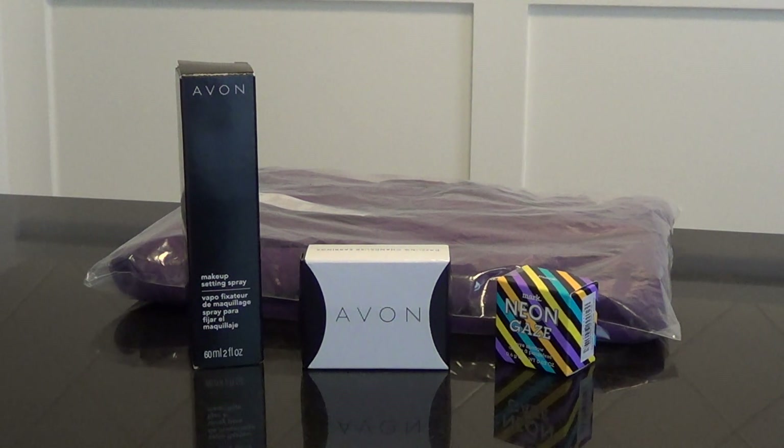Hi everyone, I got some new products and some that are out now that I'd like to show you today. I'm going to show you the books first and how much they are and what they are, and then I'll show you the products.